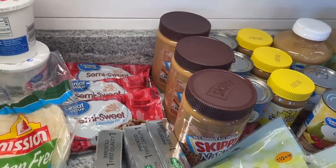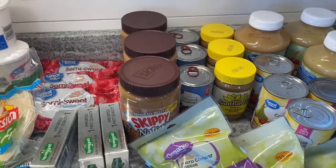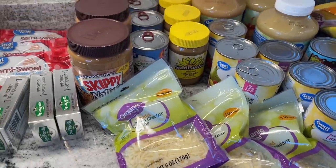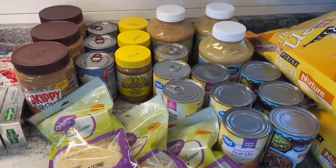I got three large things of Skippy Natural peanut butter. My husband likes that and I was like, now's the time, let's do it. Buy one for now, two for later. I don't really need them right now, but I'm just buying three of everything.